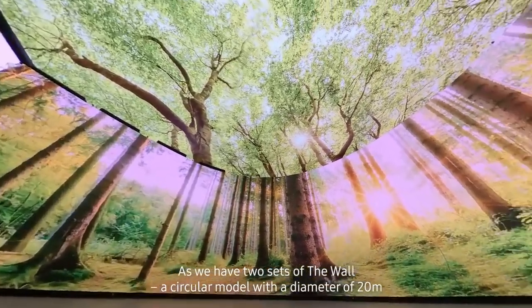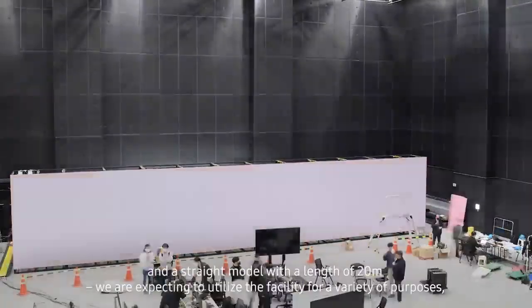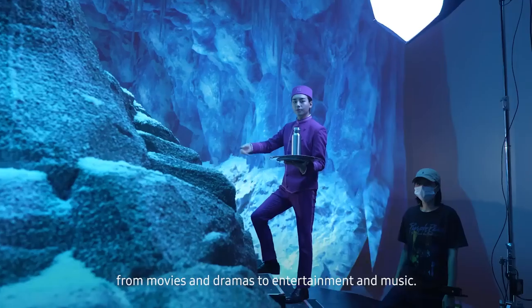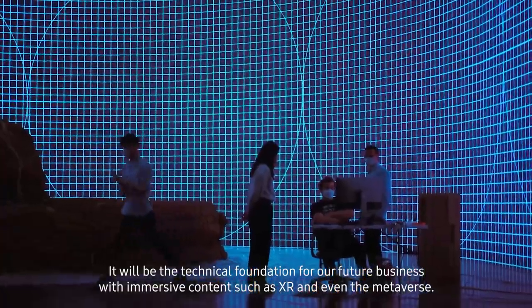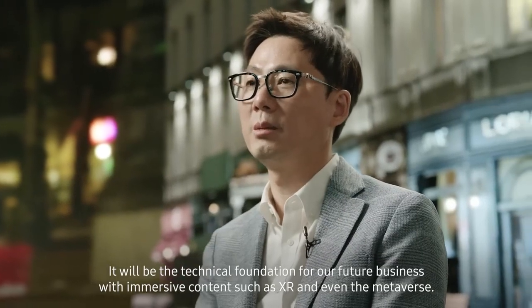We have two sets of The Wall: a circular model with a diameter of 20 meters and a straight model with a length of 20 meters. We are expecting to utilize the facility for a variety of purposes, from movies and dramas to entertainment and music. It will be the technical foundation for our future business with immersive content such as XR and even the metaverse.